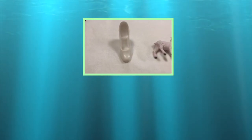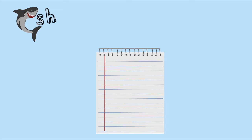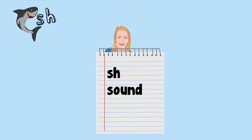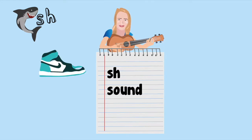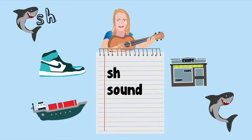You have found two sh-objects today. Wow! Now we're going to have a practice making the sh-sh-sh sound with your own mouth. Look at the video in the top right — it will help you see how to move your lips. Shoe. Ship. Shop. Shark.